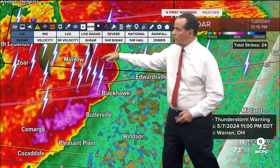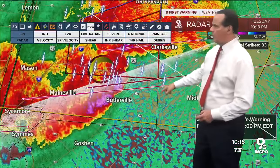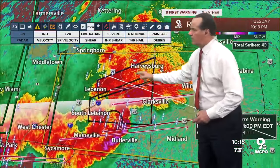Here's the center of the storm for this one that continues to move off to the east. You'll see the lightning increasing along with that system as well. The field is starting to grow out there too.